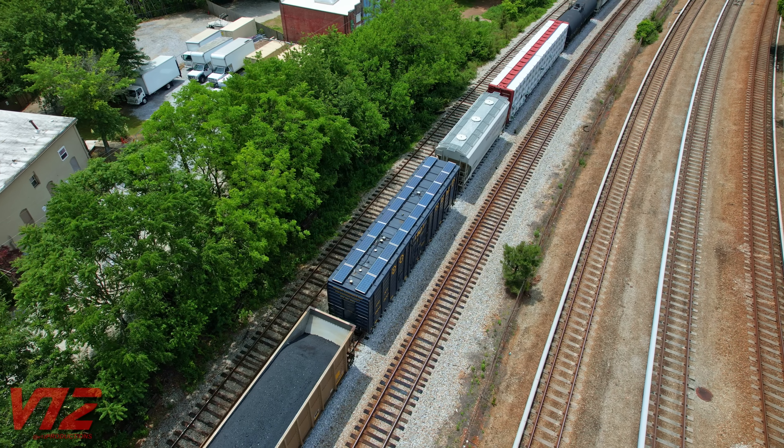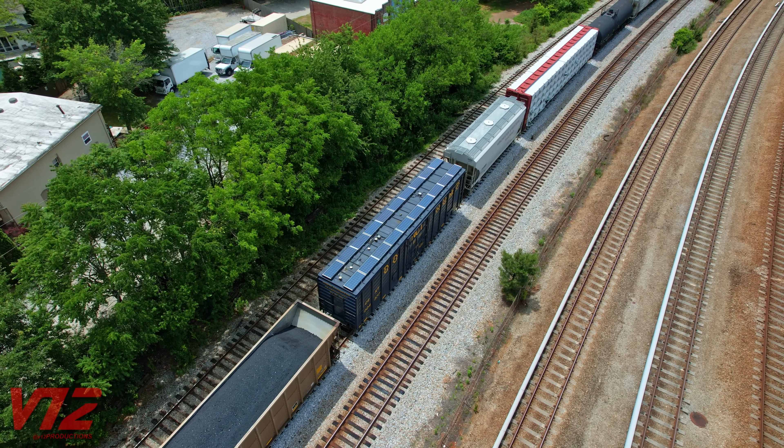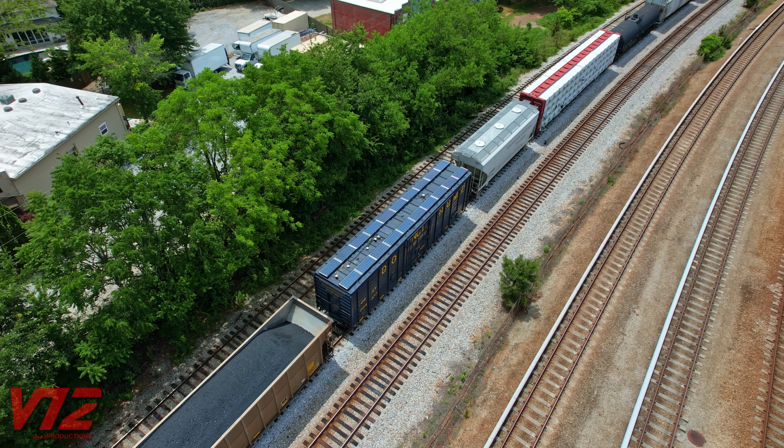Here's a better look at the car, named ATAC-8 by CSX. ATAC stands for Autonomous Track Assessment Car.